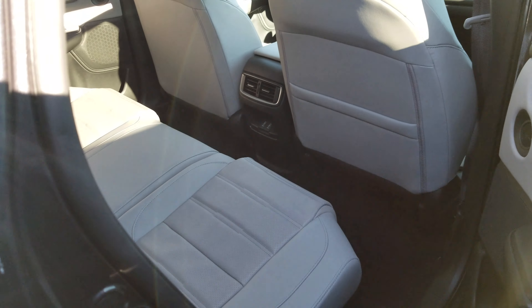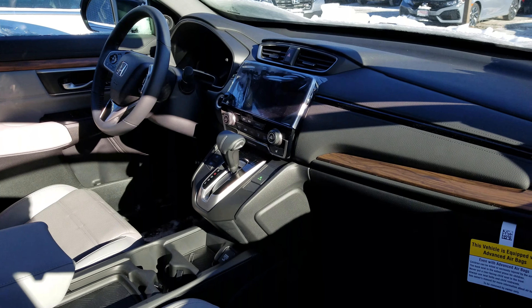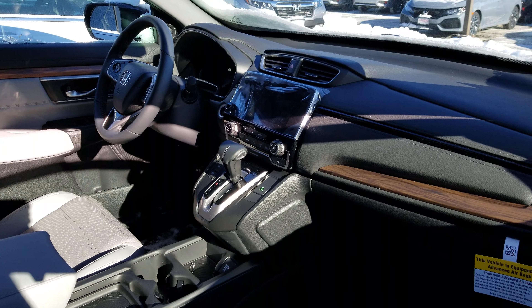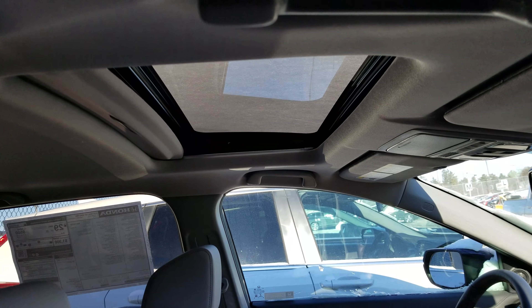Leather interior, two fast charging USB ports in the back. In the front here, large touch screen audio. All of Honda Safety Sensing. Power tailgate with the kick tailgate. And you've got a moonroof up there.